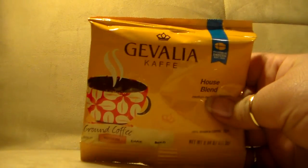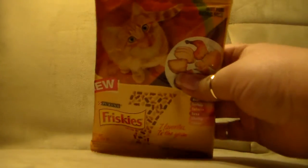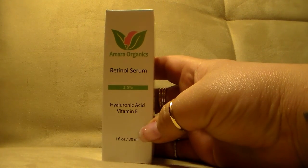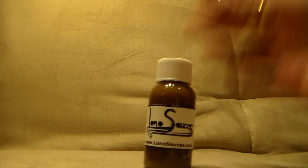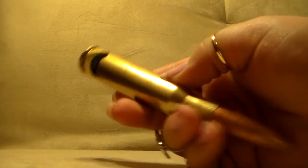I got a Gevalia coffee sample from PinchMe — PinchMe has different samples, I believe once a month on a Tuesday. I also got another Friskies cat food sample and a retinol serum for review as well. Lono Sauces sent me two of their sauces to try, so I'll probably be reviewing those too. And this last item is really cool — it's a bottle opener.